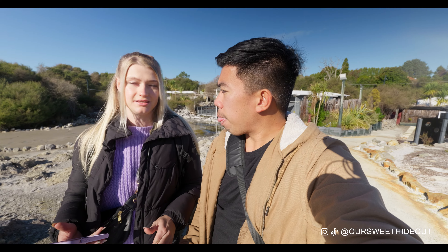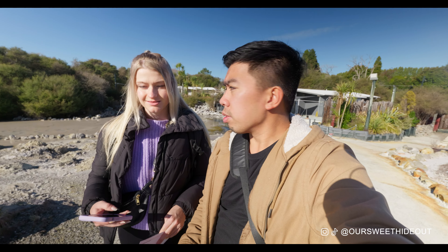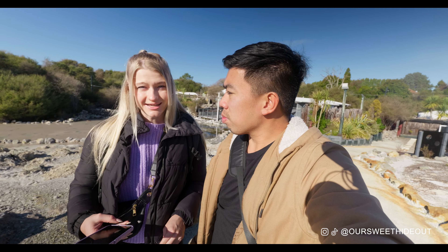The mud bath is $85 per person, which I think is pretty cool — everyone should experience it at least once.